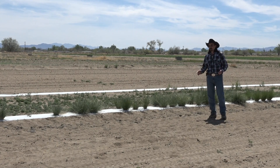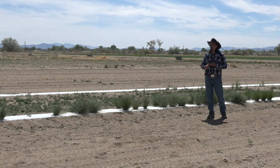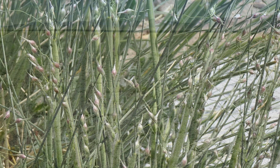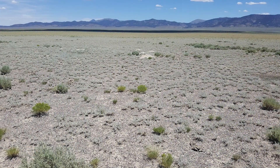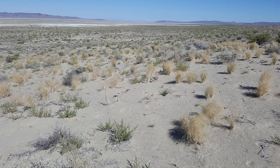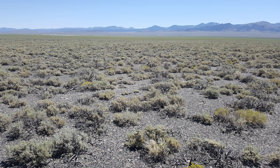Throughout Nevada, our lower sagebrush steppes, our salt desert scrubs, our greasewood flats all have less than 10 inches of rain a year. We went and collected seed from the bottoms of our valleys throughout central Nevada — areas next to the salt desert scrub within the greasewood flats — trying to find the most drought-hardy seed.